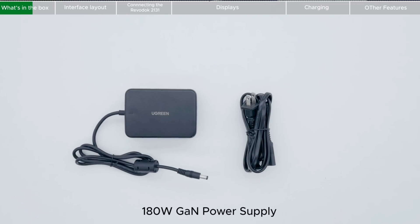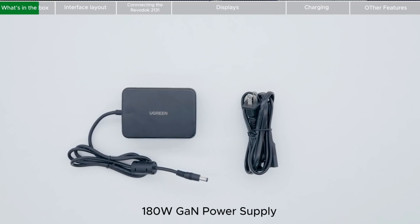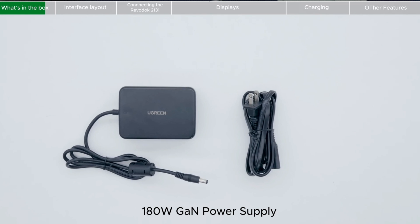The main Thunderbolt 5 port to your laptop can deliver up to 140 watts of what they call dynamic charging, all powered by a compact 180-watt GaN adapter that's 33% smaller than the traditional power bricks found on other docks.